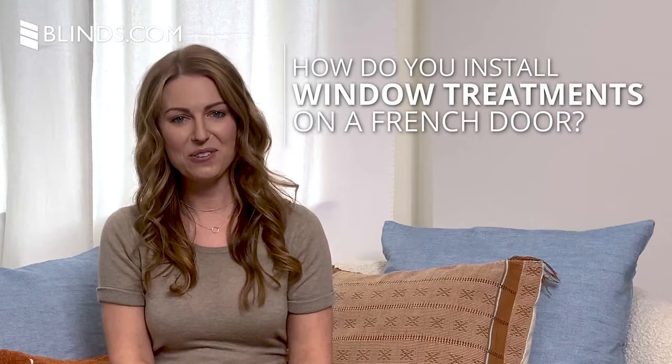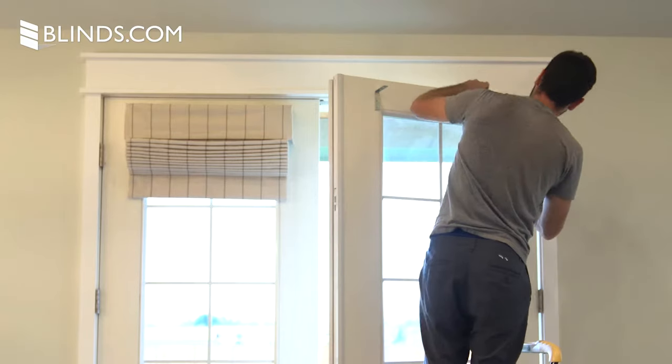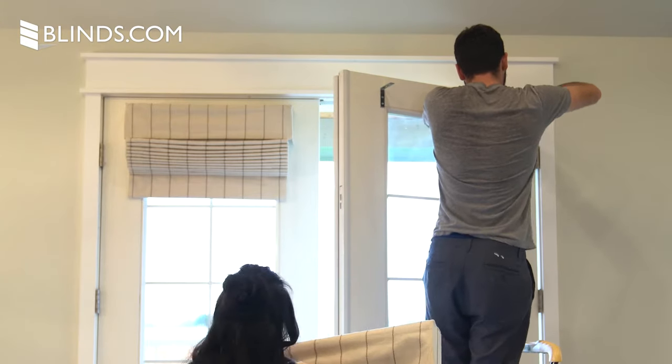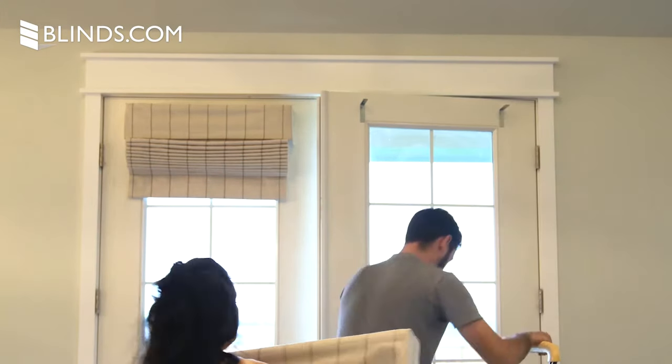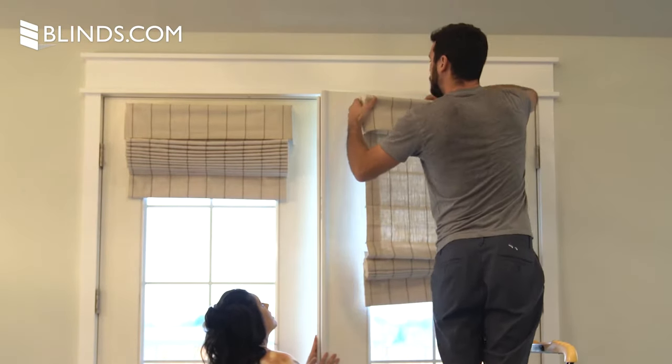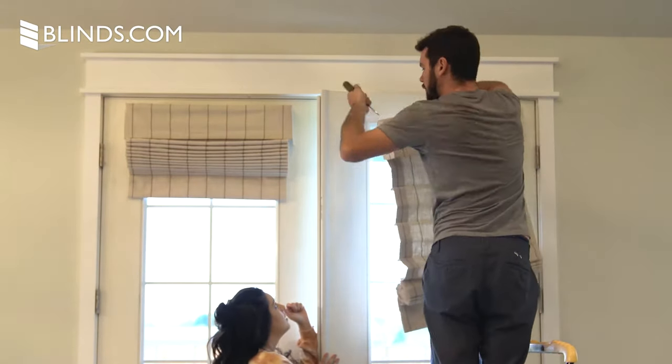How do you install window treatments on French doors? Since French doors do not have depth to their windows, your blinds or shades must be installed as an outside mount. Check the outside mount requirements on your window treatment and ensure you can install with any raised trim or bevel molding.